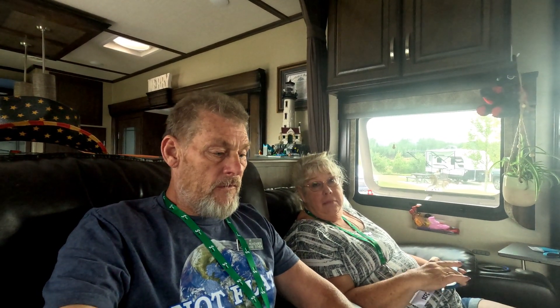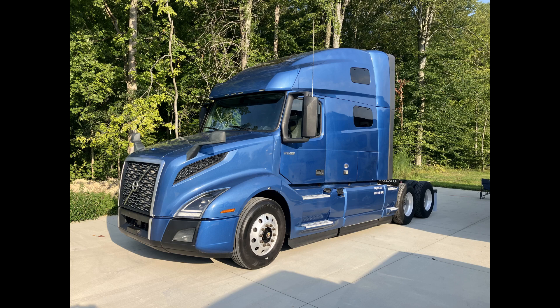Hey everyone, Cyril and Mary here. We heard we were past due for an update on Blue Thunder. So before we went back to South Dakota, we wanted to get him licensed as a motorhome for insurance purposes.